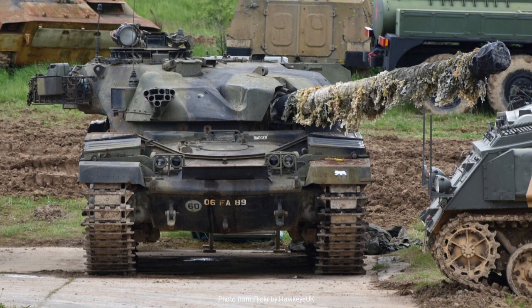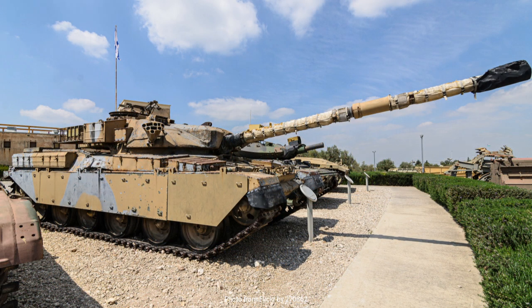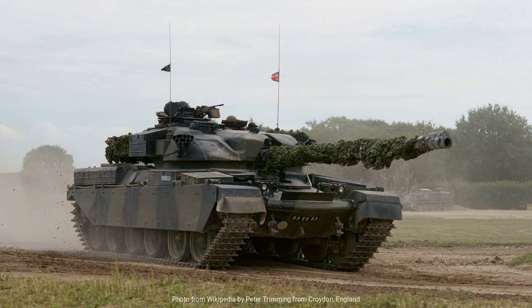Throughout its service life, the Chieftain underwent numerous upgrades and modifications to keep it relevant in the ever-evolving landscape of armored warfare. These upgrades included improvements to its fire control systems, armor enhancements, and adaptations to its engine to address reliability issues. The various marks of the Chieftain, from the Mark I through to the later Mark X and Mark XI, each represented iterative improvements based on battlefield experience and technological advancements.